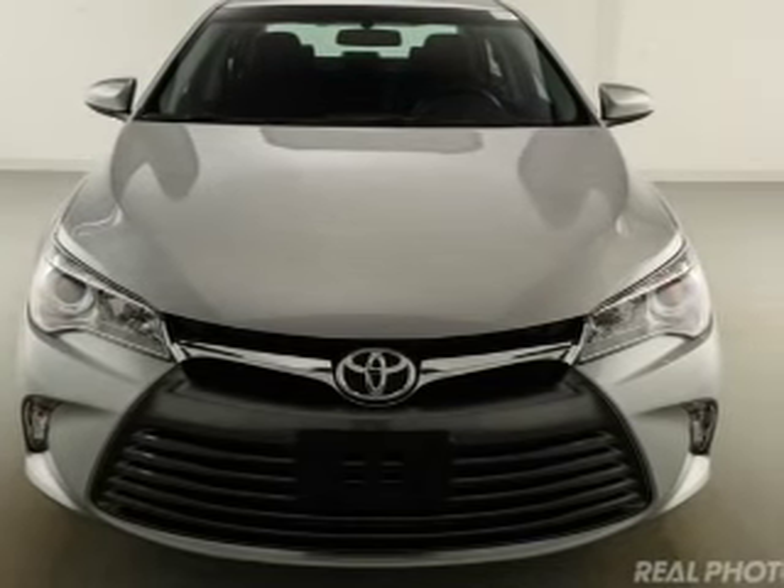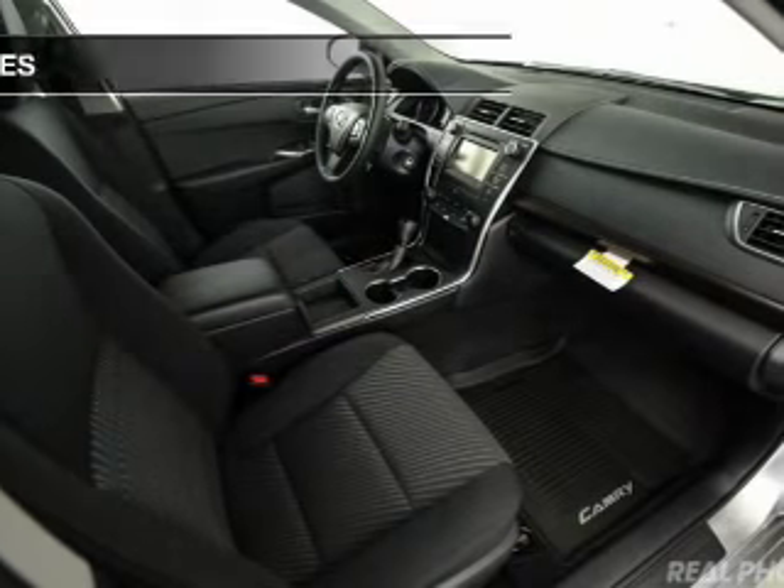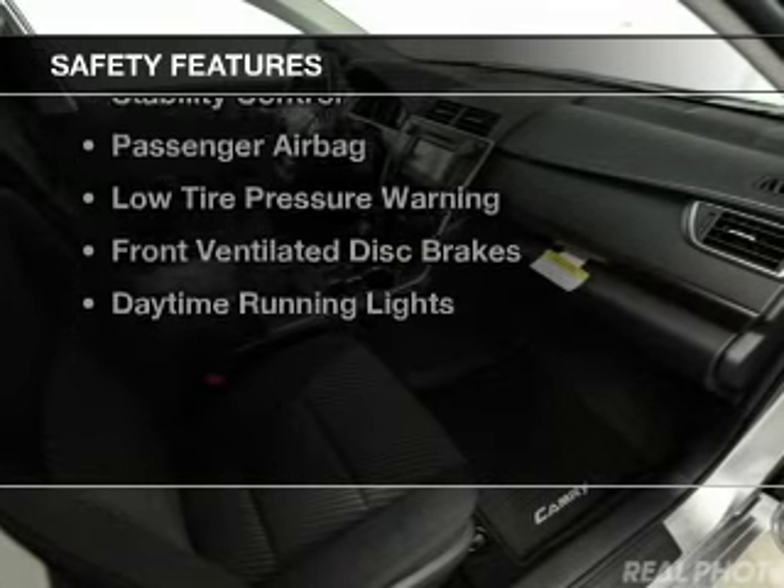Steering wheel controls, a tilt and telescopic steering wheel, power seats, and cruise control. Safety was made a priority with these features.